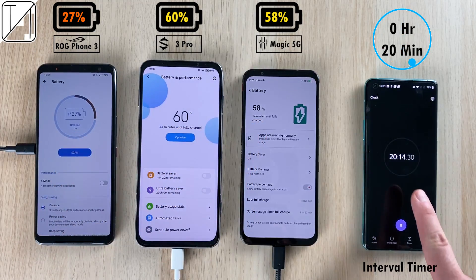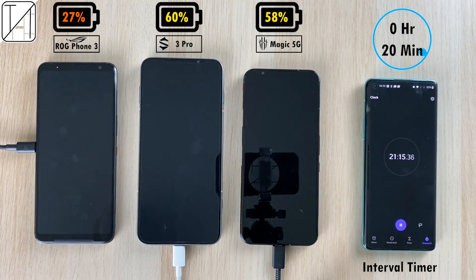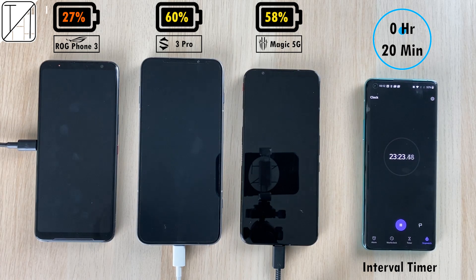At 20 minutes: 27% on the ROG, 60% on the Black Shark now surpassing the Red Magic at 58%, and we're about to reach the 30-minute mark.